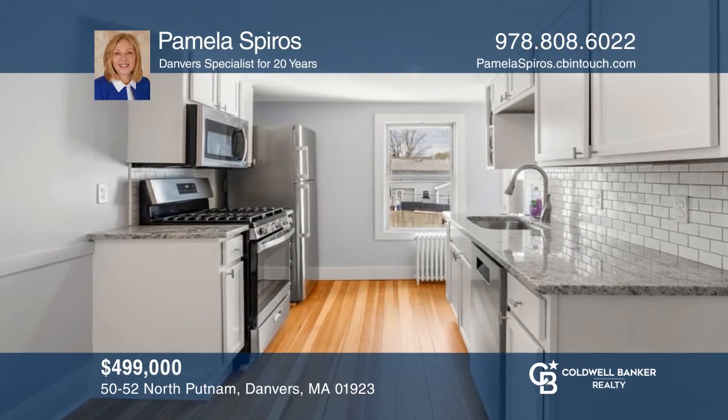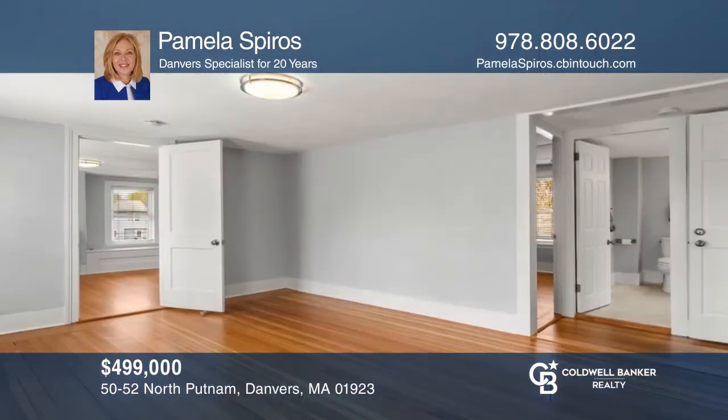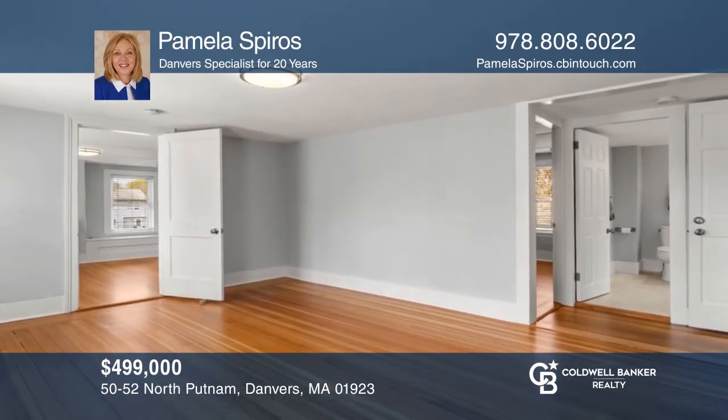This two-family home plus a garage features hardwood floors, full bathrooms, separate electric panels, and a front porch. Come see it today with Pamela Spiros.